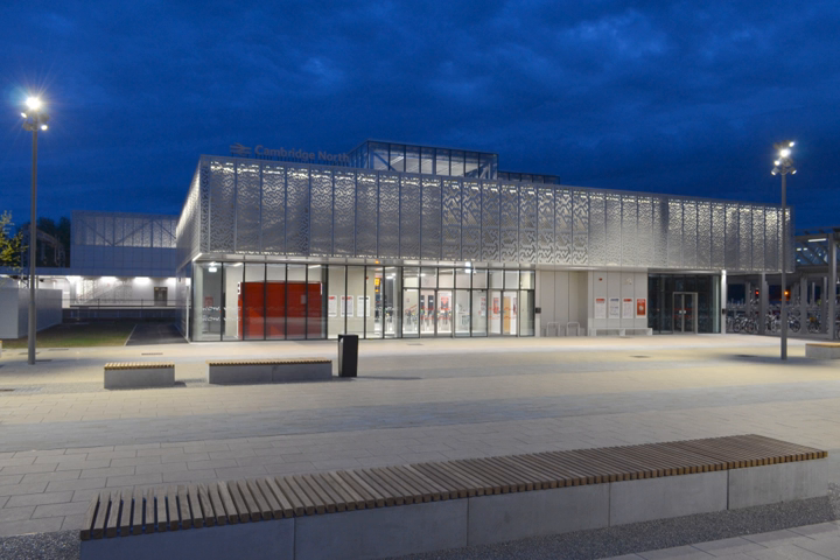Two relayed freight lines for Lafarge run next to the bay platform. Interchange facilities are provided in the form of a 450-space car park, a cycle space for 1,000 bikes, new pedestrian and vehicular access from Cowley Road, and a 1 km extension of the Cambridge Guided Busway from Milton Road. The Cambridge Cycling Campaign published their proposals for integration of the new station with cycling and pedestrian facilities in November 2012. The cladding of the building features a pierced design derived from Rule 30, a cellular automaton introduced by Stephen Wolfram in 1983.